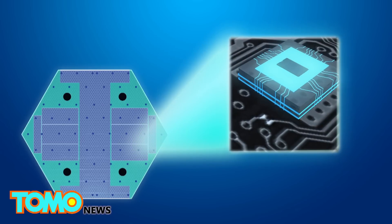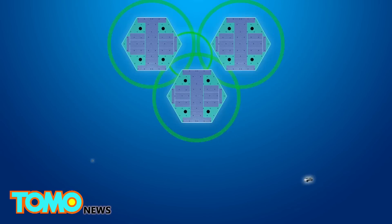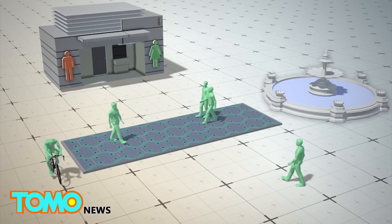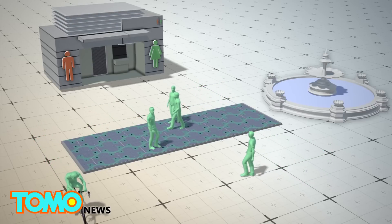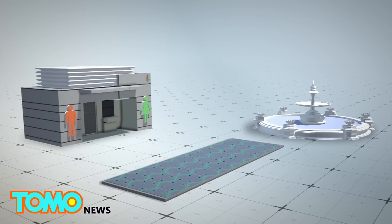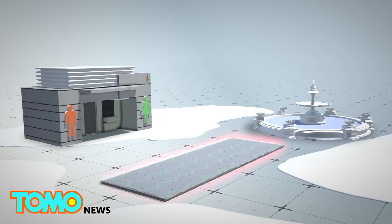The panels are equipped with microprocessors, which allow them to communicate with each other, a control station, and vehicles. The first public installation in Sandpoint uses just 30 panels, which people would walk or ride bikes over. The installation can power a nearby restroom and a fountain, and is equipped with heating elements so it can still operate in the winter.